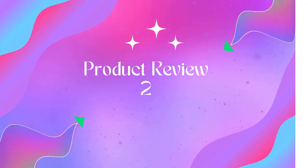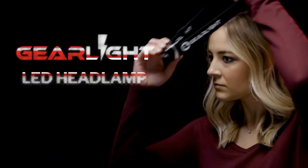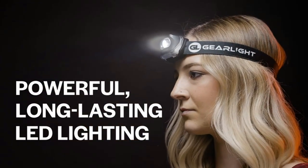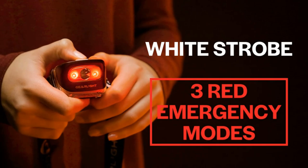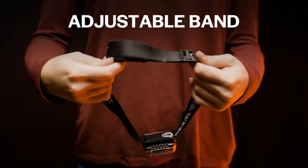Product 2: GearLight 2-Pack LED Headlamp, Outdoor Camping Headlamps with Adjustable Headband. Super Bright: experience powerful hands-free LED camping lights that generate a brilliant, long-lasting beam with daylight color and definition, boasting a runtime of up to 10-plus hours on the low setting, making it the perfect work headlamp.